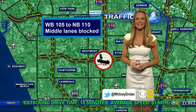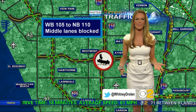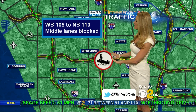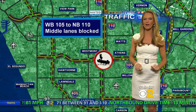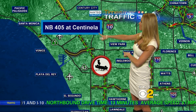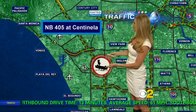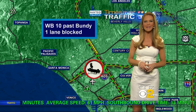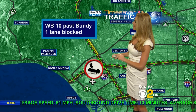Overturned vehicles is the name of the game this morning — we have three of them in three different spots. Westbound 105 to the northbound 110 has middle lanes blocked due to an overturned car. Another overturned vehicle on the northbound 405 at Sentinella, with lanes blocked as well. And the westbound 10 just past Bundy also has an overturned vehicle with lanes blocked.